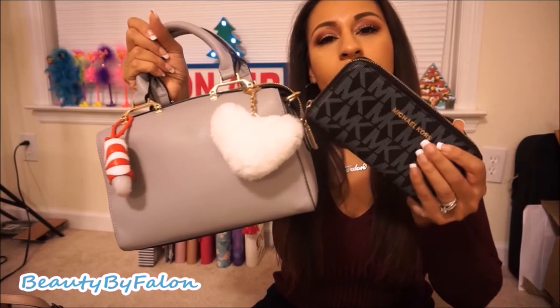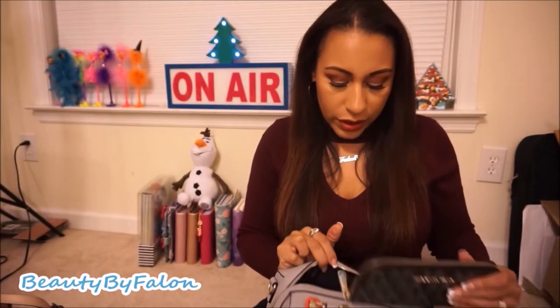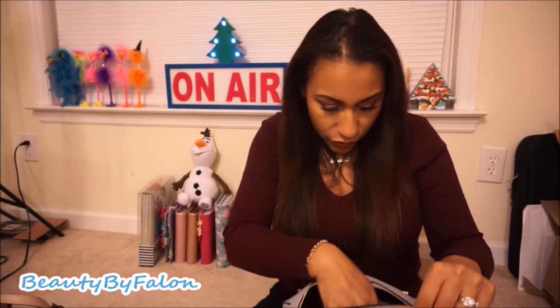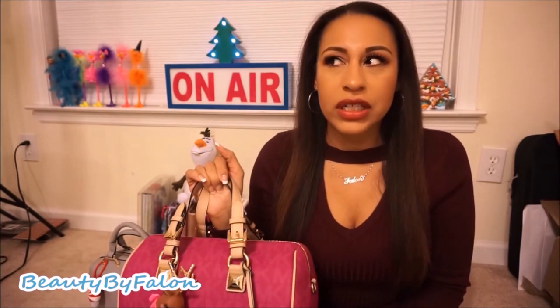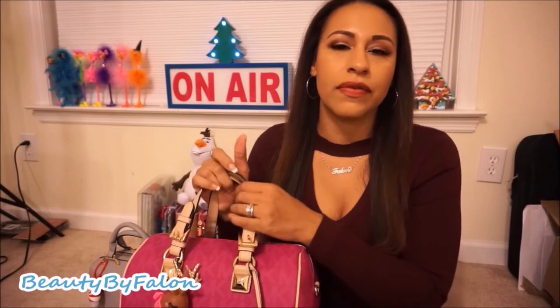I have a Michael Kors wallet — I'm in the process of looking for a specific wallet to match this purse's color, but for now this is what I'm using. For my winter purse starting around December, I bought this as an early Christmas present to myself. I saw it was on sale — it's originally $398 but I got it for $200, and I've been wanting this purse for a very long time.